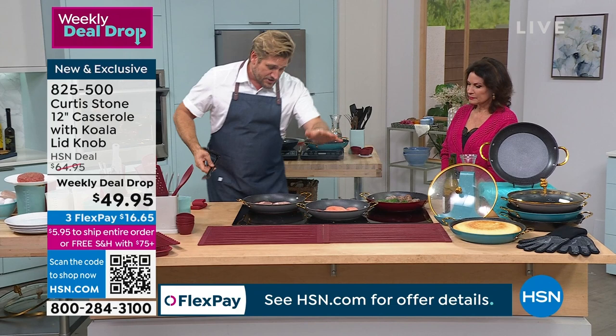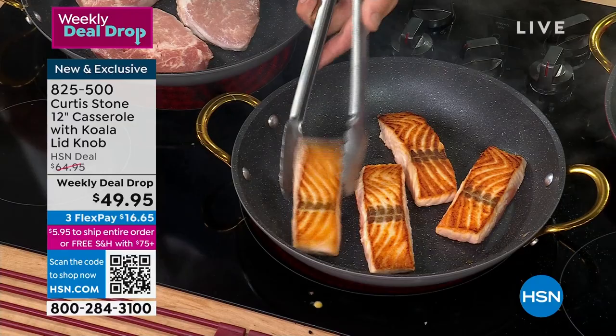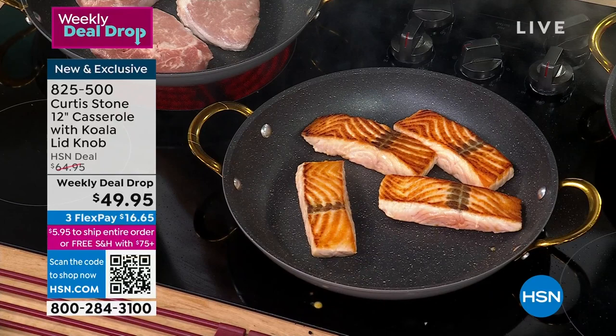Check out this Faroe Island salmon. Look at the color — every single one will look the same. Golden brown — and that's because of the heat distribution because of the forged aluminum. Why can I do this? Because of the DuraPan. Why is there no oil? Because of the DuraPan. Why can I pick this up and slide it around? Because we've brought you the technology that works. And today you get to feel really good about it because of that gorgeous little koala.